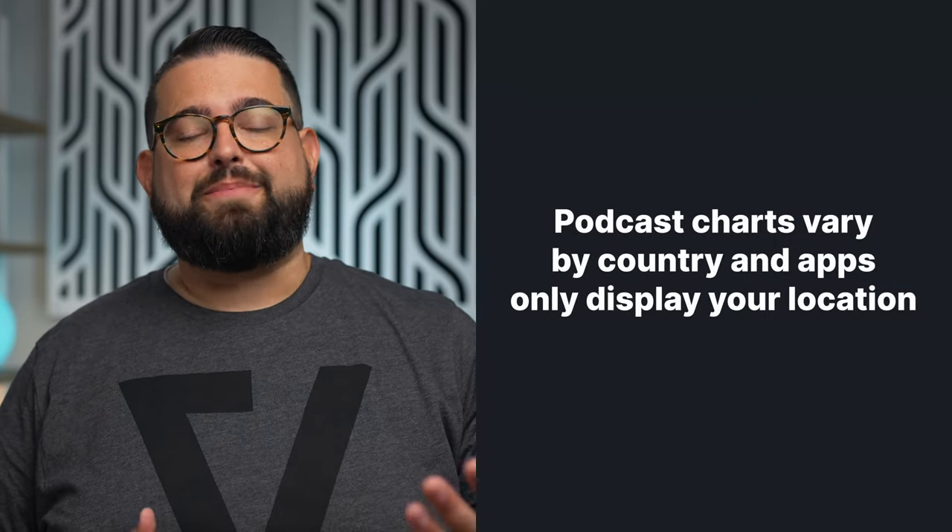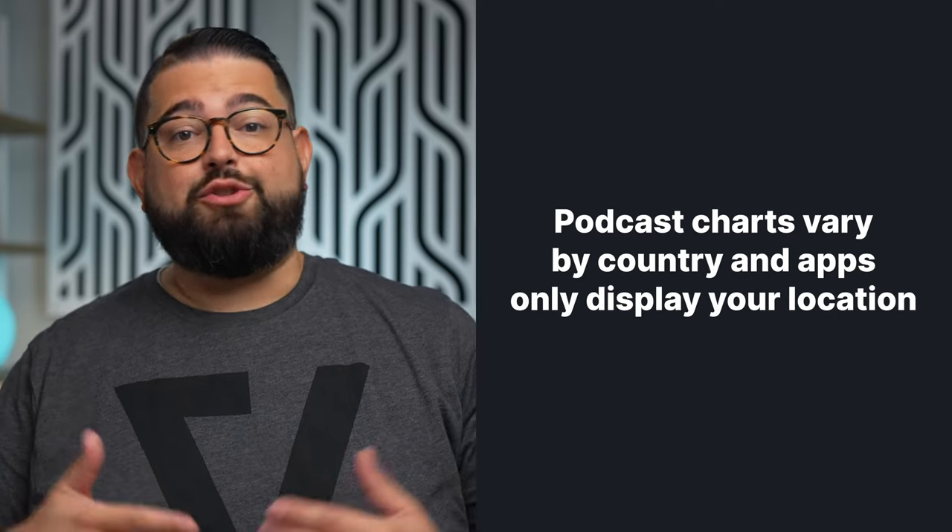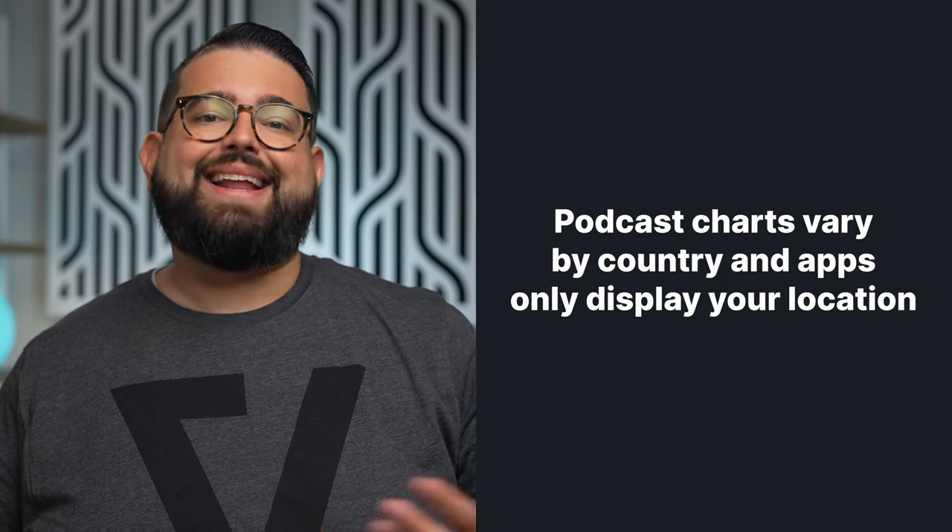If your show has a large audience in a different country than where you live, that's also helpful information. When you access the podcast charts in the Apple Podcasts app, it will display the rankings for your country. You may be climbing the ranks somewhere else and not even know it — another good reason to use a service like Chartable that provides data for all countries.